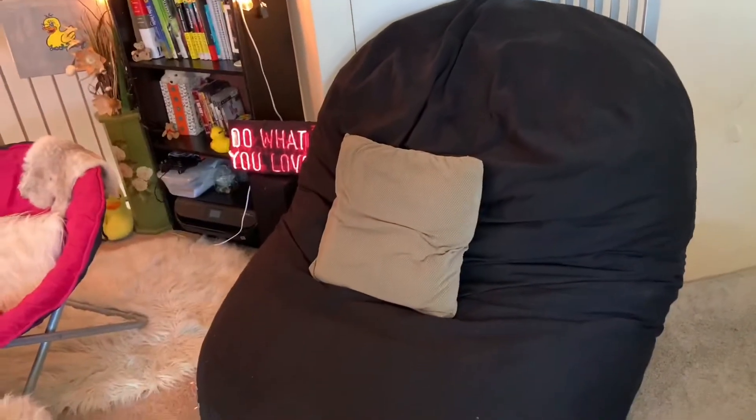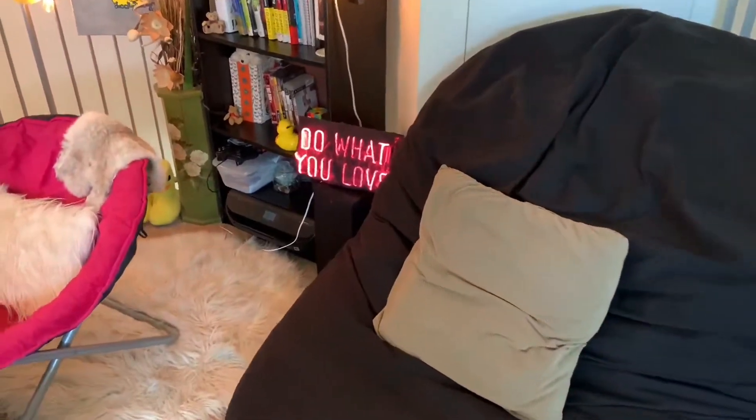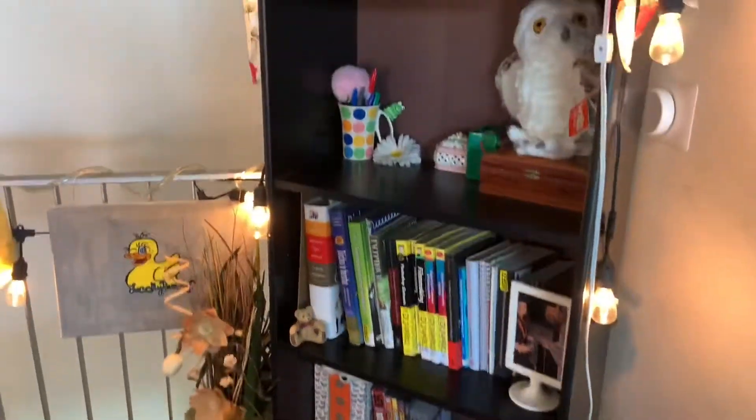So here is his big black beanbag chair that he likes to sit in and offer technical support and moral support. And here's the bookshelf that you often see in the background with the 'Do What You Love' sign, because that is the motto here on the Lucky Ducky Stream.